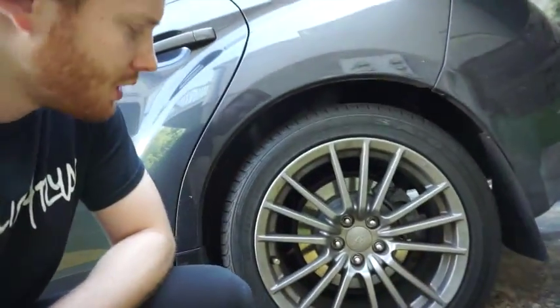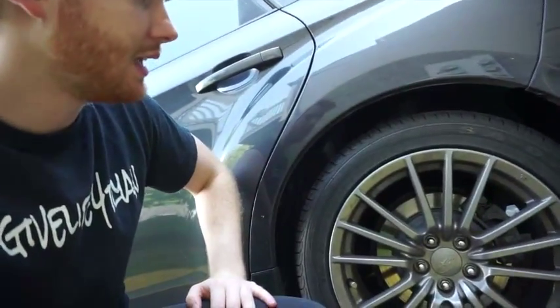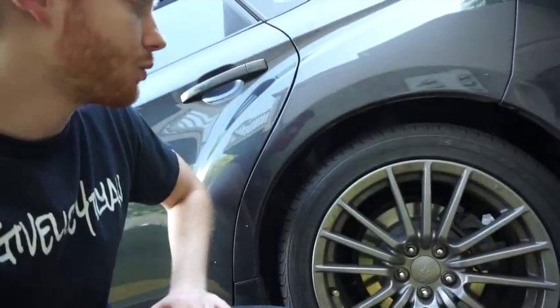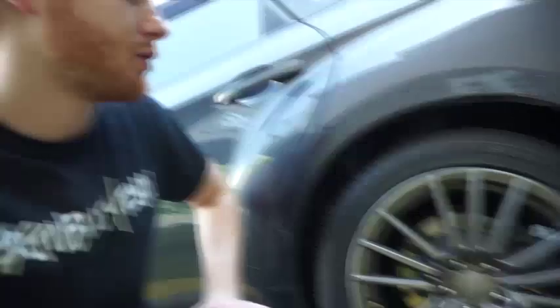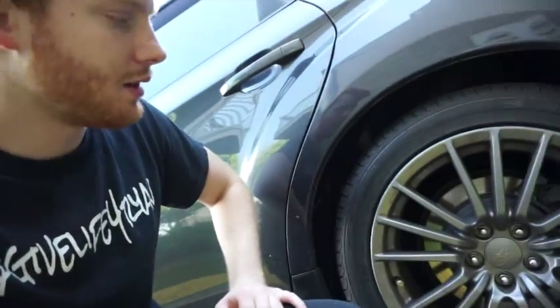I'm probably gonna plasti-dip these black, and once I get these tires all janked up from all the Evos I'm gonna beat, I'll probably get some snow rims and use these as my snow tires. Put my keys in the grass over here — that's a rookie mistake, rookie mistake guys.